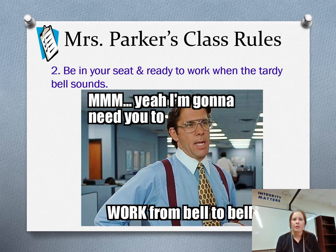Be in your seat and ready to work when the tardy bell sounds. Don't be late to class. Being late will result in a tardy. Once you're tardy three times to my class, you have to go to ISS. I would rather you not go to ISS, so get to my class on time and we won't have a problem.